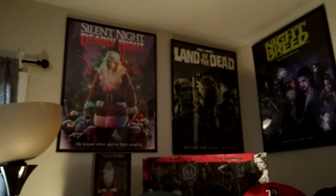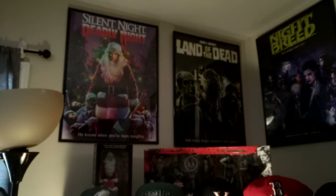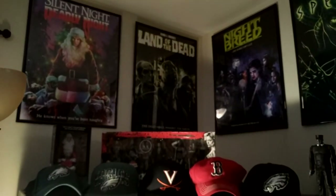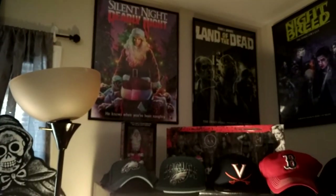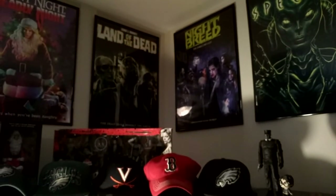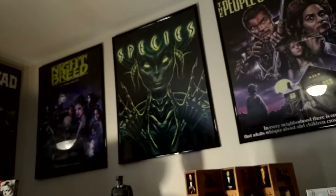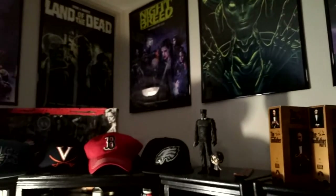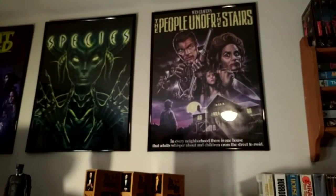Up here I've got my little Screen Factory poster collection. I was never really big on pre-ordering them, so I don't have too many. I did pre-order Silent Night Deadly Night with the action figure, Nightbreed, Land of the Dead — I tried to get Dawn of the Dead but it sold out on the posters. Most recently I ordered The People Under the Stairs separately because I really like that movie.